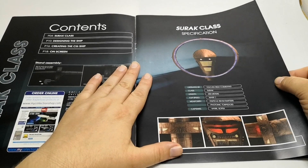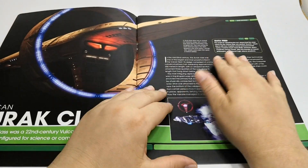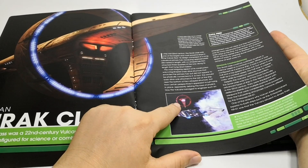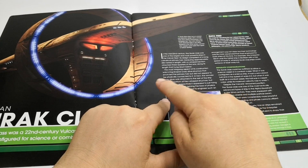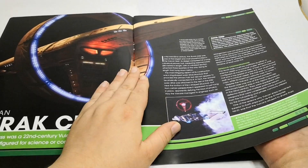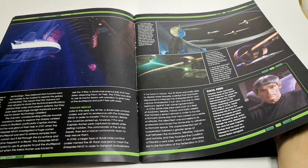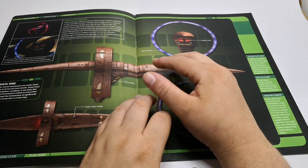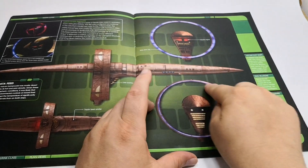It has photon torpedoes and plasma beams, so it's quite heavily armed. There is a redder version - the first ship they encounter - it's not this beige color, it's a very bright red color. A lot of in-universe information is quite heavily seen and used in Enterprise. All the Vulcan ships have this distinctive warp ring around them.